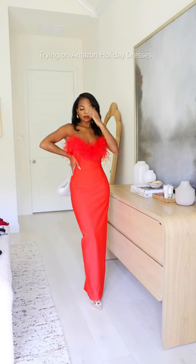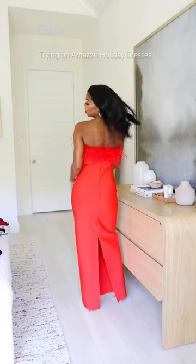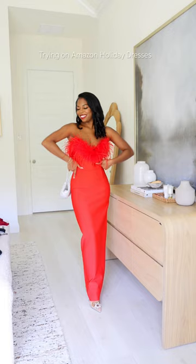Four stunning holiday dresses I found on Amazon. This is number one and she has my heart. She's a red bandaged dress. The feathers don't fall out that much. I'm wearing a size small.